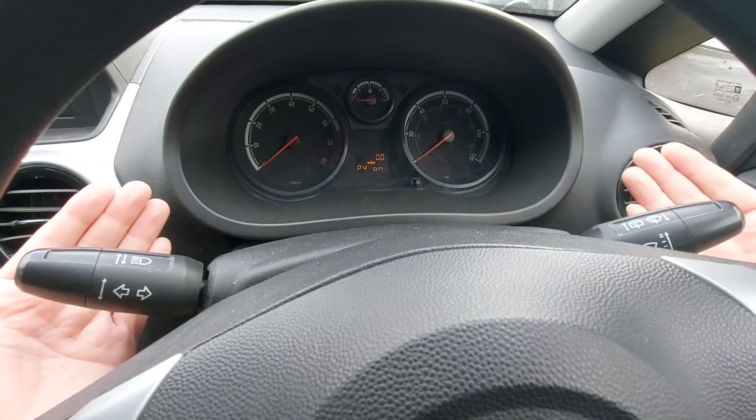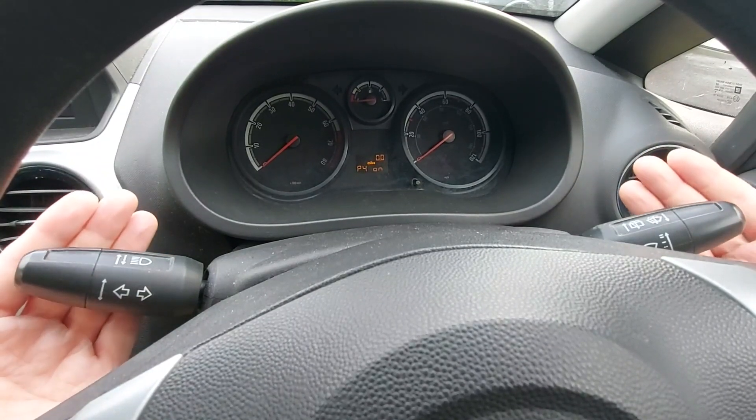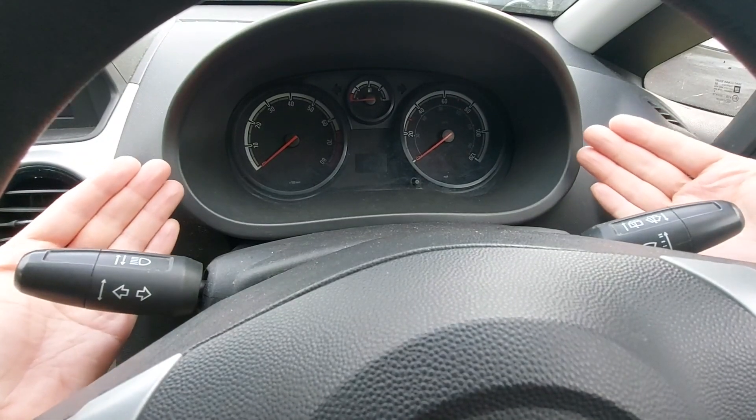We now need to save that setting and leave the secret menu. To do that, pull both wands towards you and hold, then wait for the beep. There's the beep, and once you've heard that, release both wands and that's it — job done.